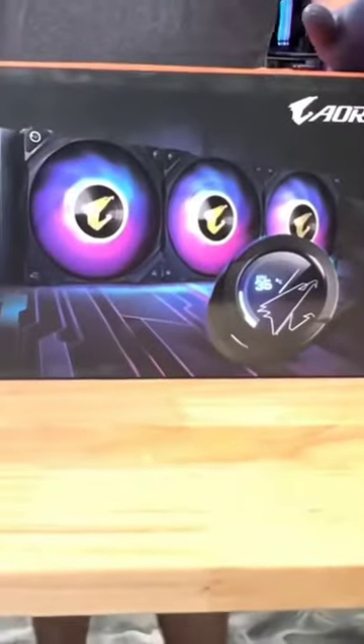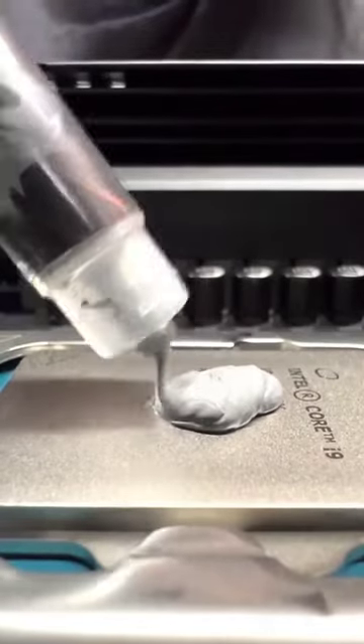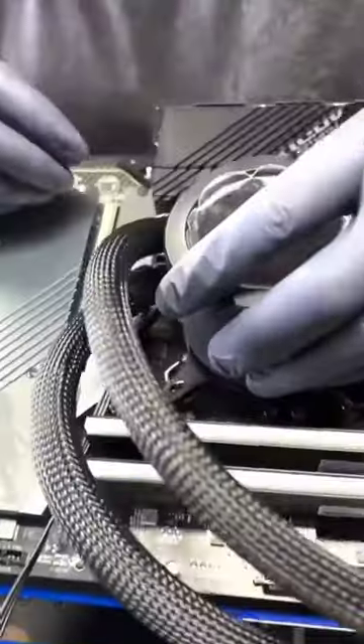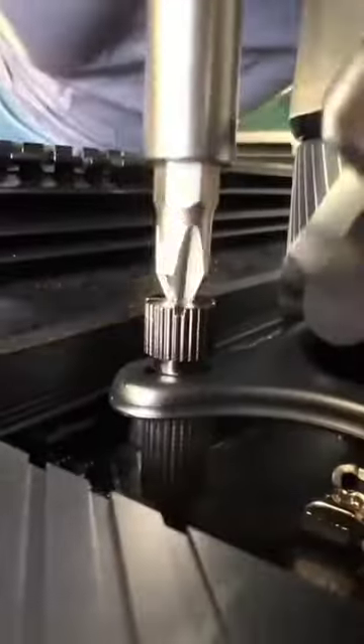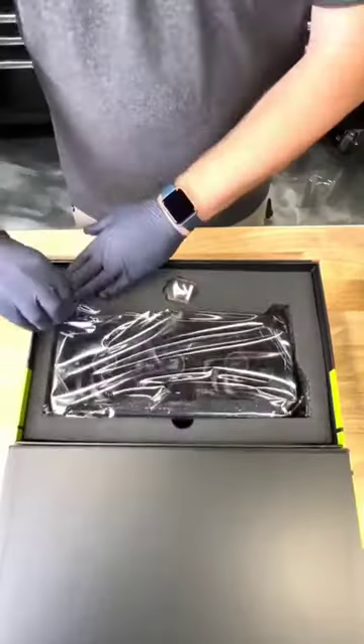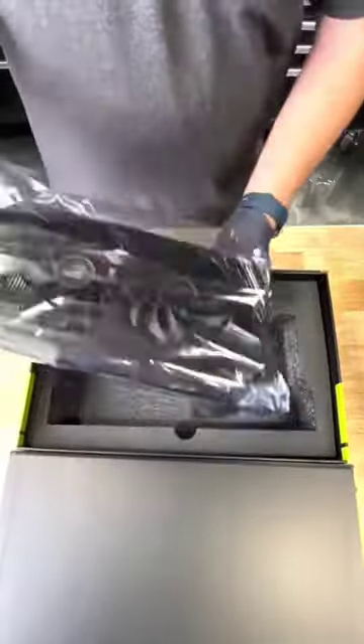Now this Gigabyte AIO is awesome, but it's going to be a full hardline water-cooled build, so this is only being used for testing. Take a look at that display though. And the crowning jewel of any build — the graphics card, the Oris Master 3080. There's nothing like a fresh graphics card.